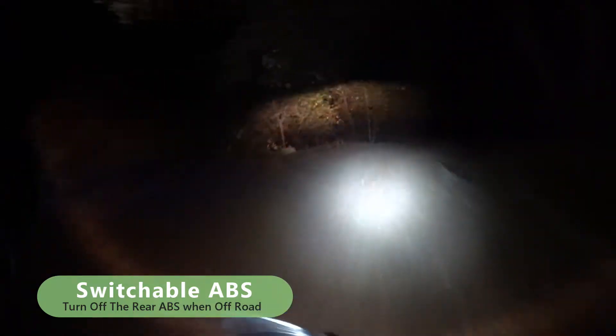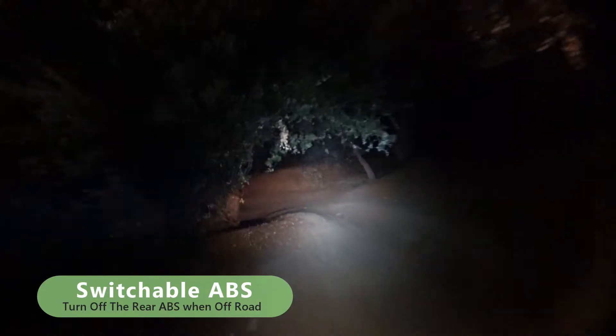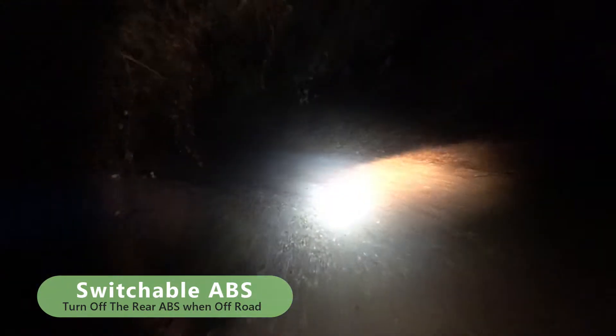But back to the ABS — this bike with the switchable ABS, what a difference it makes. Having ABS and not being able to turn it off is just a nightmare off-road. It's actually just flat-out dangerous. I'd rather not have any ABS than have a bike with it if you can't switch it off.